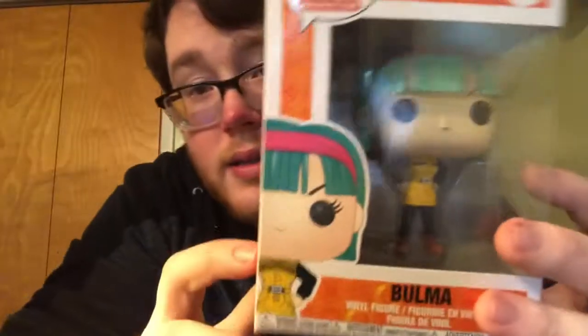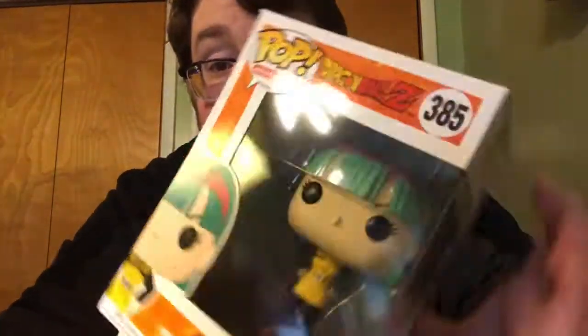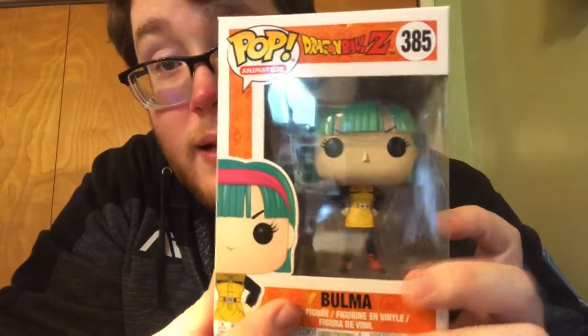The next one is Bulma. Bulma does have some damage up here too, but that's no big deal. Her box is pretty torn up — kind of sad. I actually really like these pops.